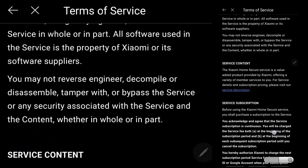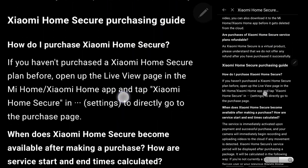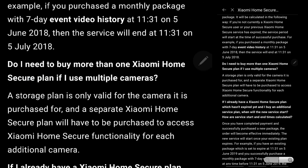Under the service description, there is an important FAQ: do you need to buy more than one Xiaomi Home Secure plan if you use multiple cameras? The answer is that a storage plan is only valid for the camera it is purchased for, and a separate Xiaomi Home Secure plan must be purchased for each additional camera. So if you have four Xiaomi cameras, you need to purchase four Home Secure plans so that each camera will have the service.